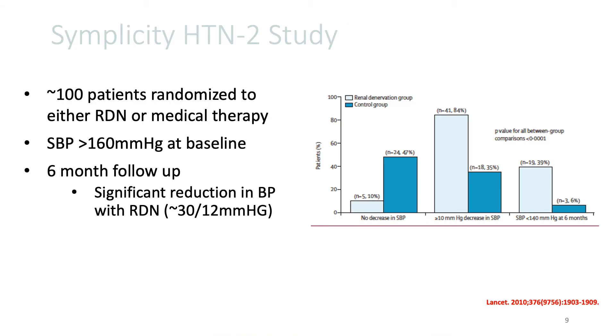Simplicity Hypertension 2 was the first randomized study that evaluated renal de-innervation therapy and compared it to medical therapy, randomizing about 100 patients. The inclusion criteria was systolic blood pressure greater than 160 millimeters at baseline. At six-month follow-up, this study demonstrated a significant reduction in blood pressure with renal de-innervation therapy — on the order of about 30 millimeters mercury difference in systolic and about 12 millimeters difference in diastolic blood pressure,